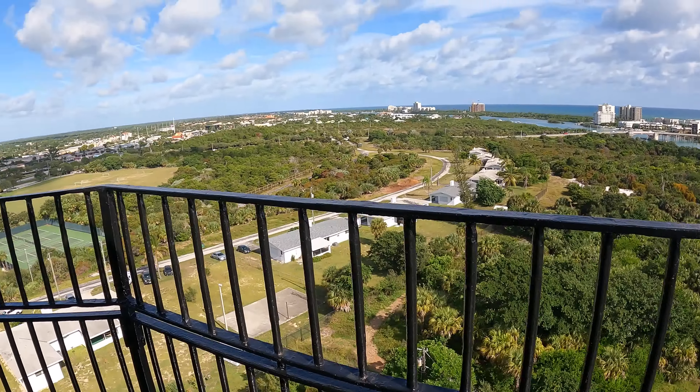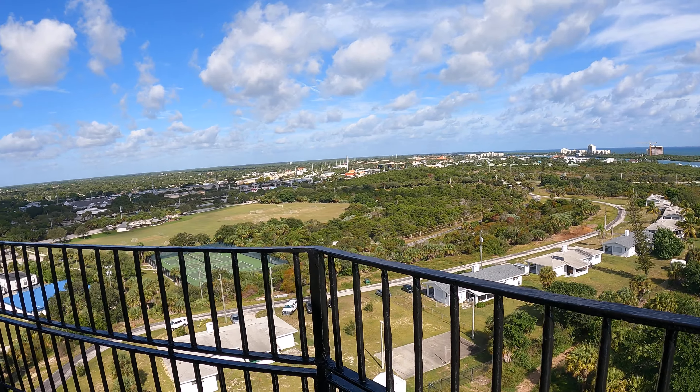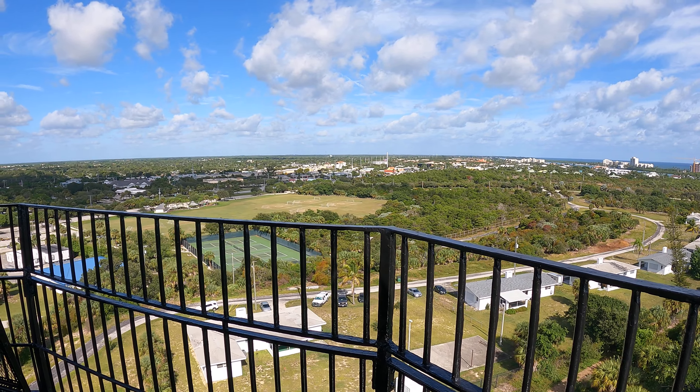We're close to the top of the lighthouse. And it's a big mouthful again — we're here at the Jupiter Lighthouse Museum.